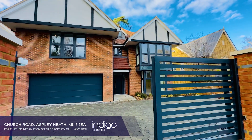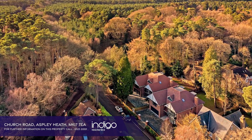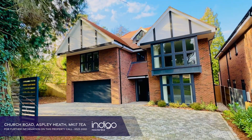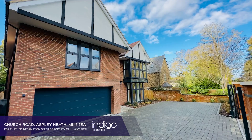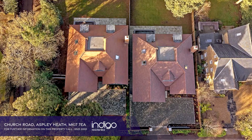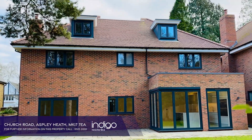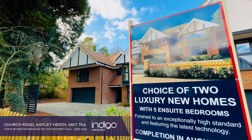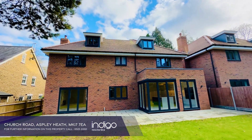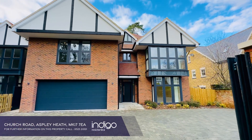Indigo Residential is delighted to offer for sale this stunning five-bedroom family home positioned in a wonderful location with scenic views and rambling walks, constructed by Goldcrest Homes, renowned developers of bespoke homes in the area. The four and a half thousand plus square foot of internal accommodation has been carefully designed and specified to provide an exceptional level of luxury, comfort and sophistication, carrying the hallmarks of quality and attention to detail, whilst meeting the latest energy efficiency standards.